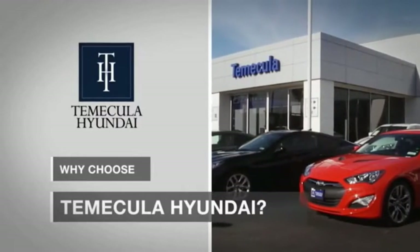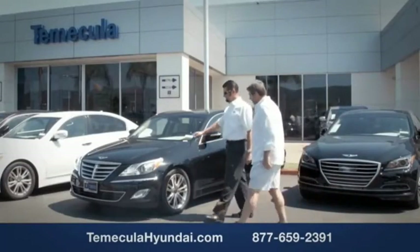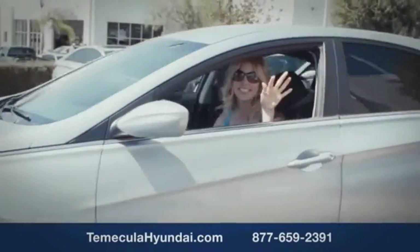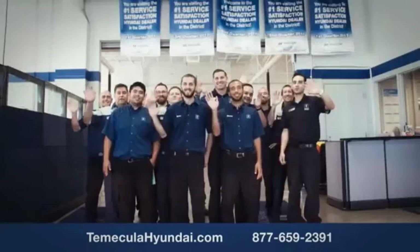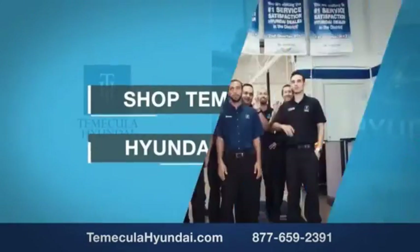Why choose Temecula Hyundai? It's simple — experience. Buying a car is a big financial decision, and knowing you're working with a team you can trust is important. Customer satisfaction is our top priority. We have integrity and passion. Buy from people you can trust. Shop Temecula Hyundai today.